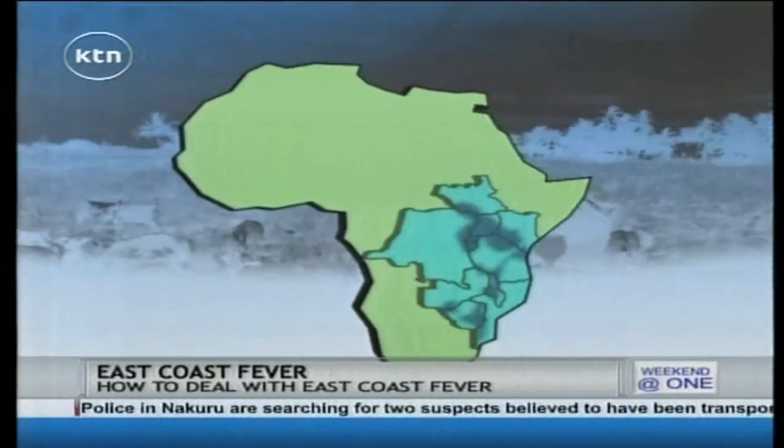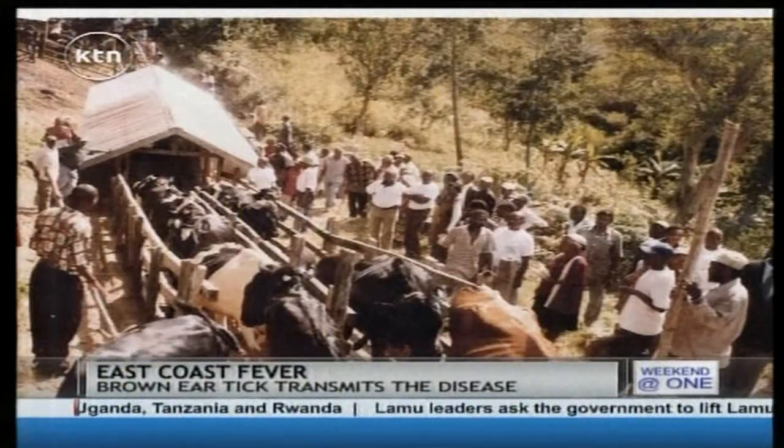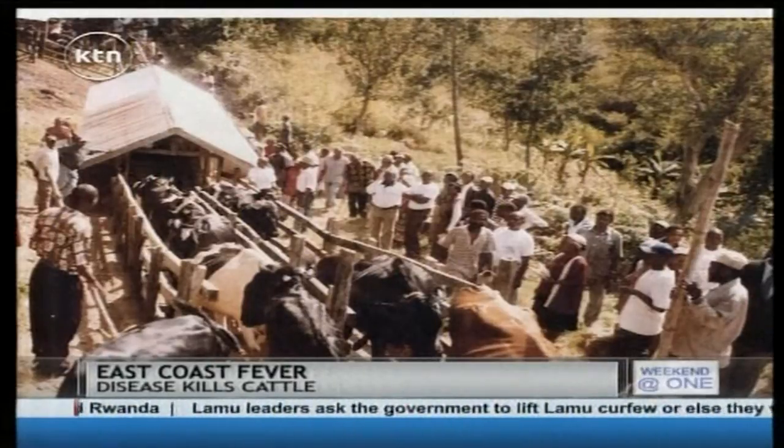Stephen Kimboy, a farmer, knows well what the onset of ECF looks like. It develops high temperatures, and it normally discharges saliva from the mouth, and you would see the lymph nodes are swollen. If the animal is sick, it is not going to produce milk. And if there is no milk, there is no food. Dipping facilities often do not work in remote areas.